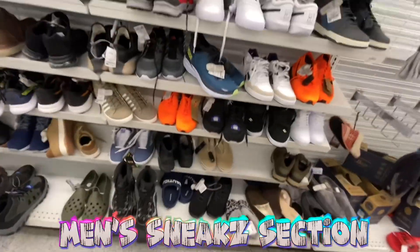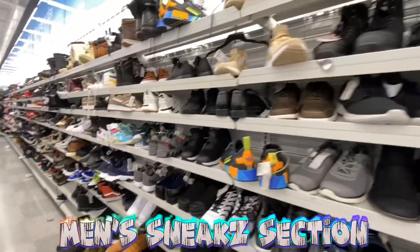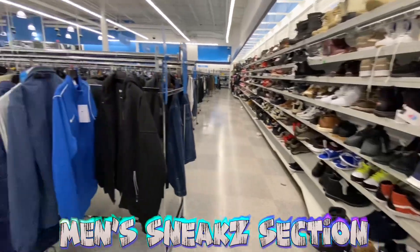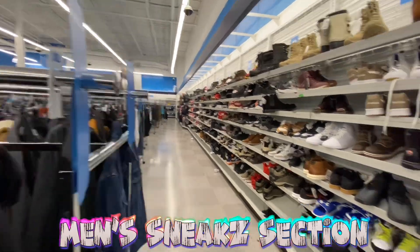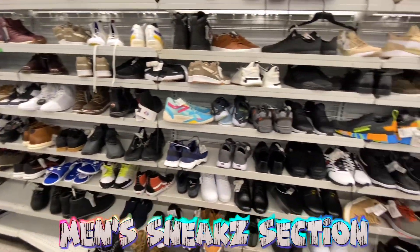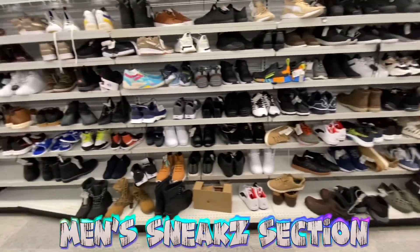Another pair of Polo sport boots for 45 bucks in a different color we haven't seen before — pretty cool. That's pretty much it over here in the men's shoe section. Jumping over to the men's clothing to check out the coats and active clothing. Make sure y'all stay tuned and drop a comment on which item is your favorite so far.